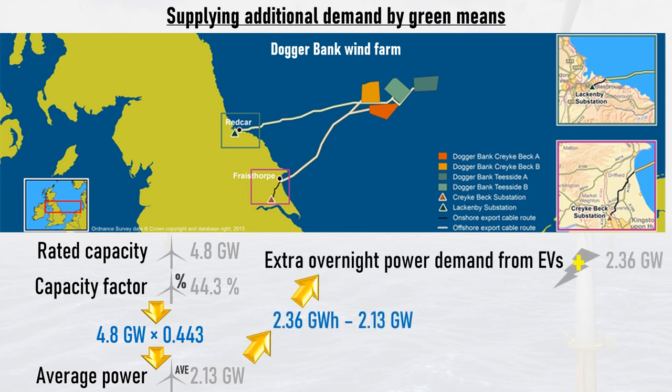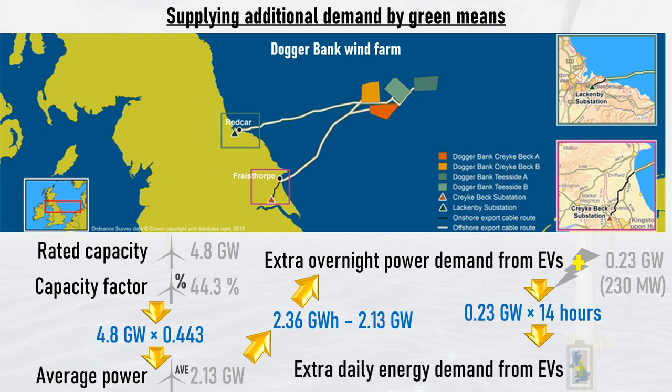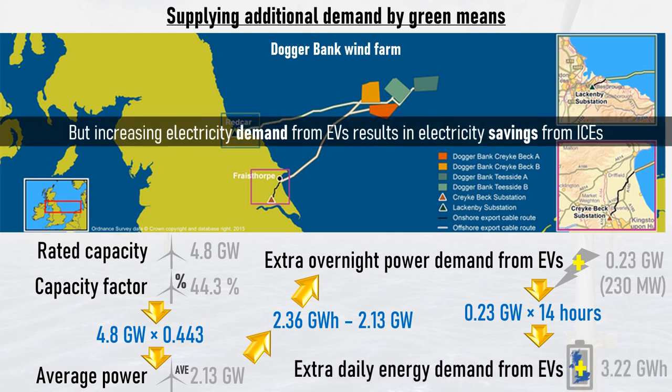Bearing in mind that we require an additional 2.36 gigawatts of power to meet the demand of all of the UK's cars overnight, this means we now only require an additional 230 megawatts of power, which over those 14 hours would produce 3.22 gigawatt hours of electricity. However, increasing electricity demand from EVs results in decreasing electricity demand from petrol and diesel cars.